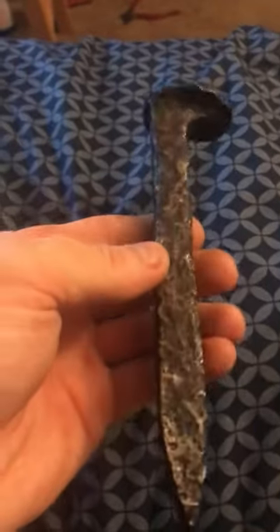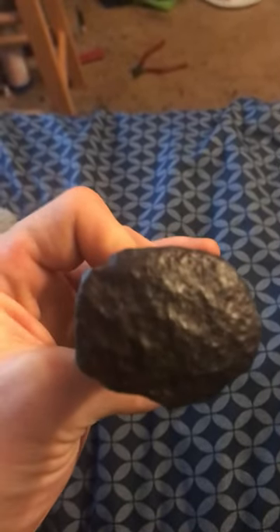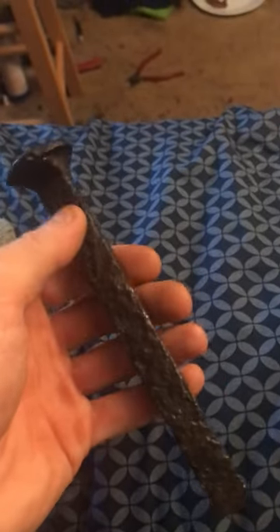Hey guys, I got something to show you — what I got last year from Florida. This is one of the original railroad spikes that I found there. It's off the Atlantic Coast Line Railroad, one of the oldest ones that's been around for many, many years, dating back to the 1900s. You can see there are no moldings or anything on it because it's really, really old.